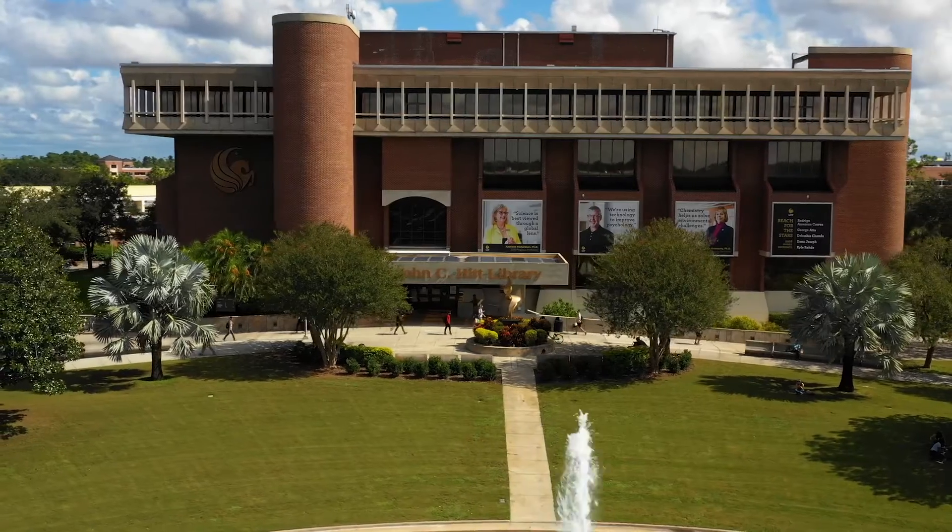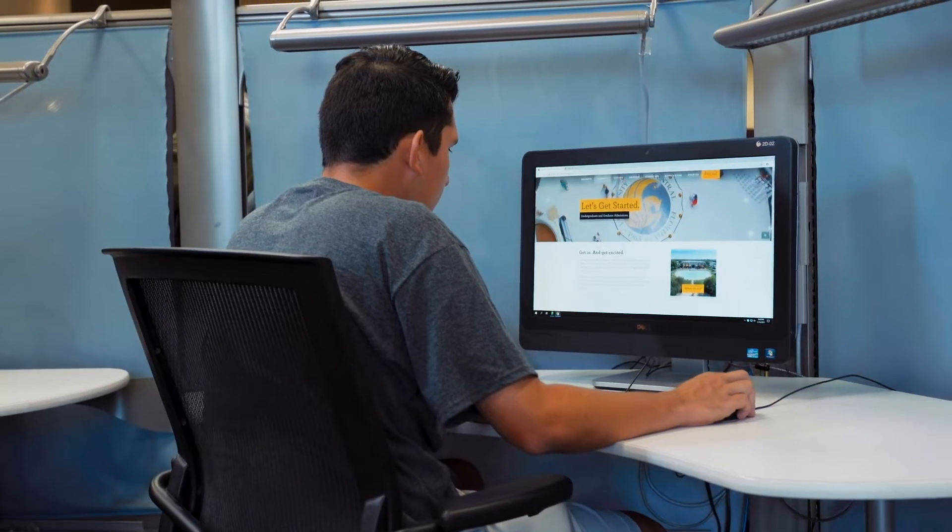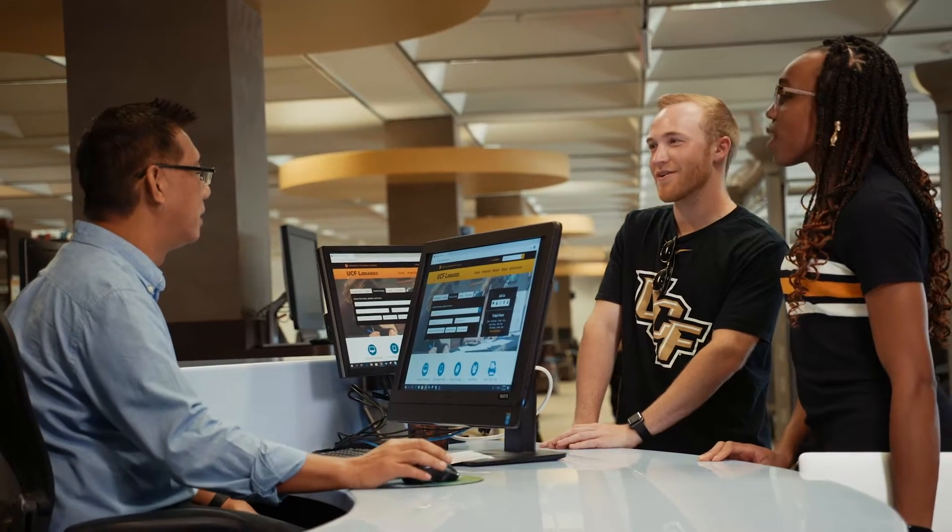Your UCF card is a multi-application card. It's your photo ID, but it's also your library card. It helps you gain access to books, articles, and journals. It can allow you to check out laptops, additional technology and media equipment, or reserve a study room for you and your classmates.